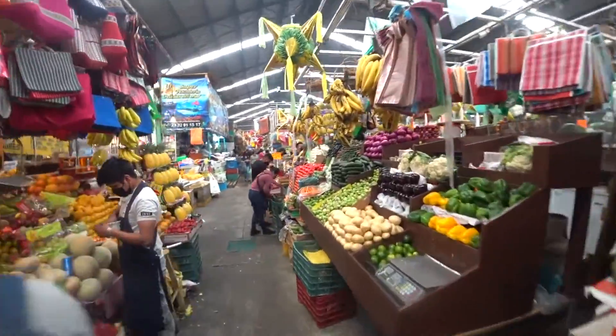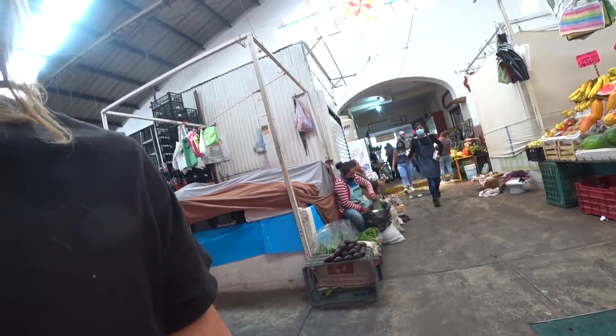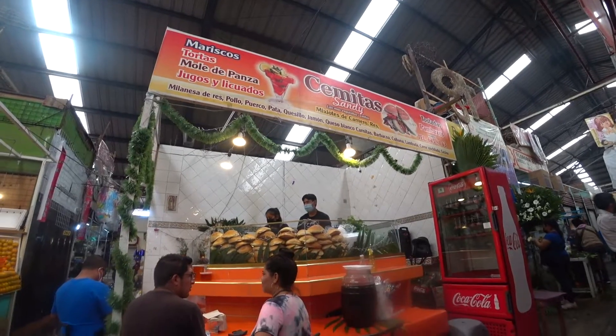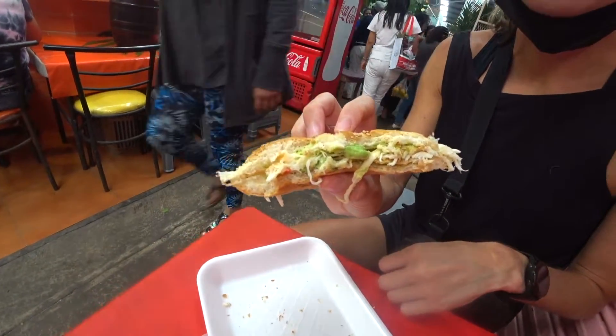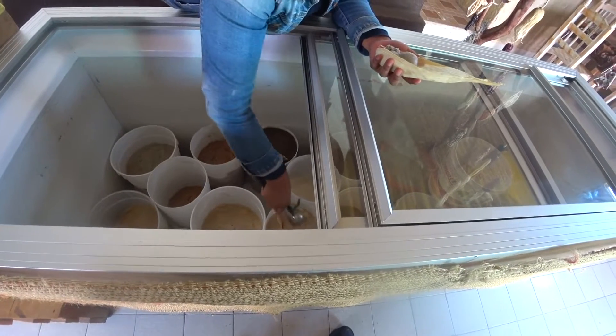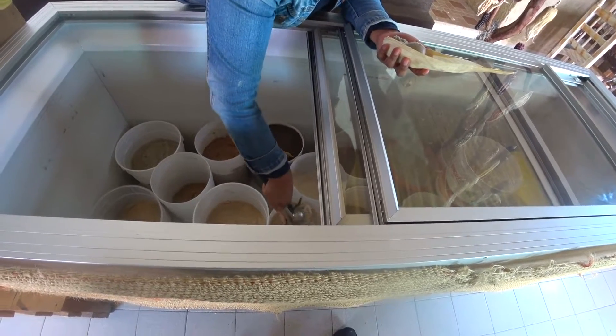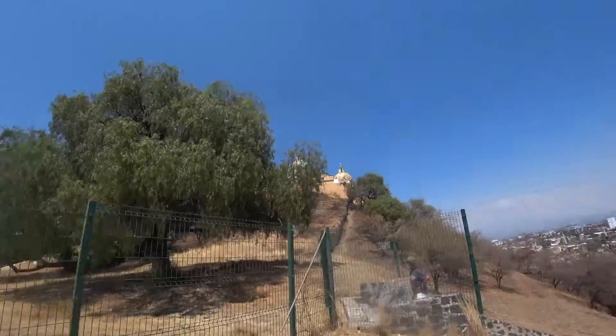We're in the Cholula market, a town just outside of Puebla — I think known for hot sauce, I'm assuming Cholula hot sauce is named after here. We've made it to the top of Cholula and there's a nice cathedral up there. That's what's on the hot sauce bottle.